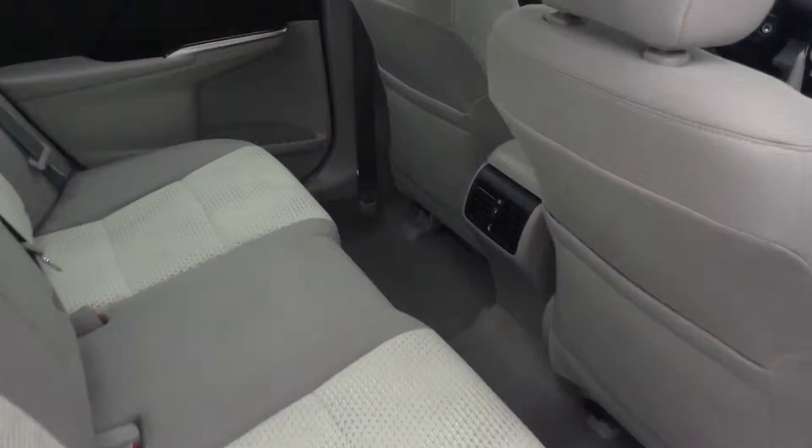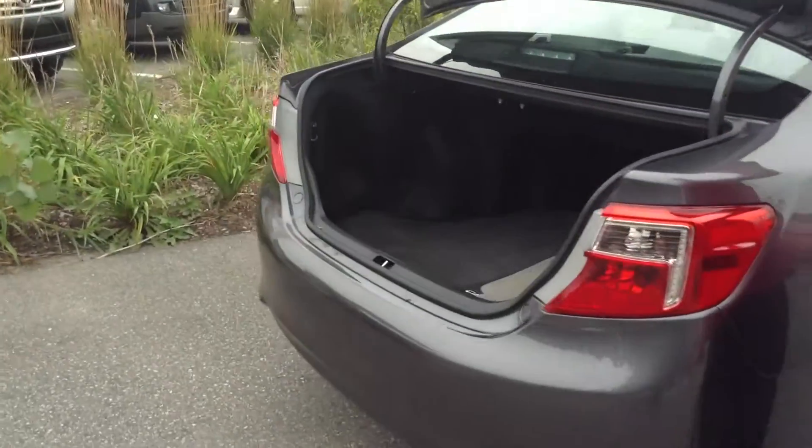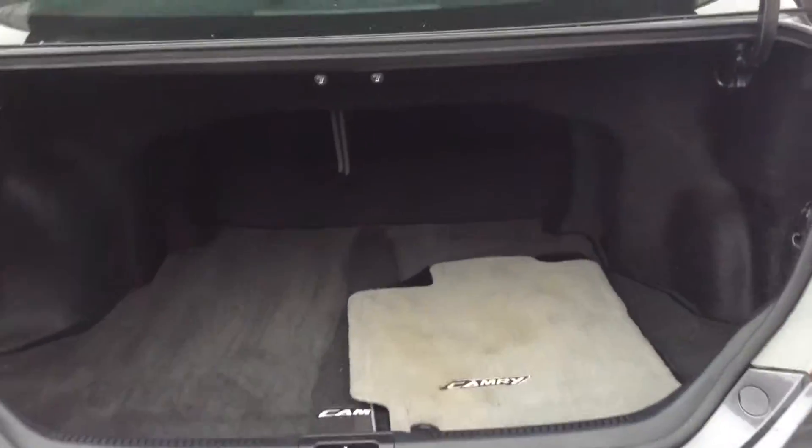There's plenty of room in the back seat here. Great trunk space on the Camry. That back seat does fold flat so you've got extra storage room on there too if you need it.